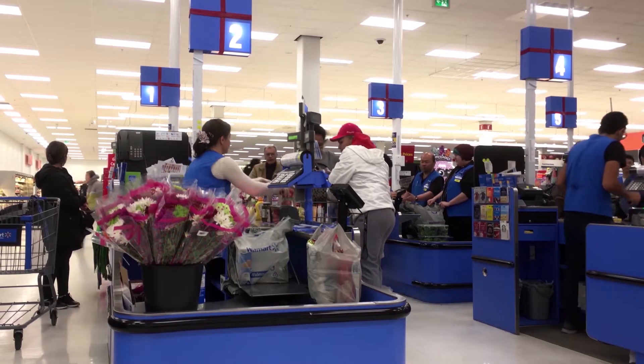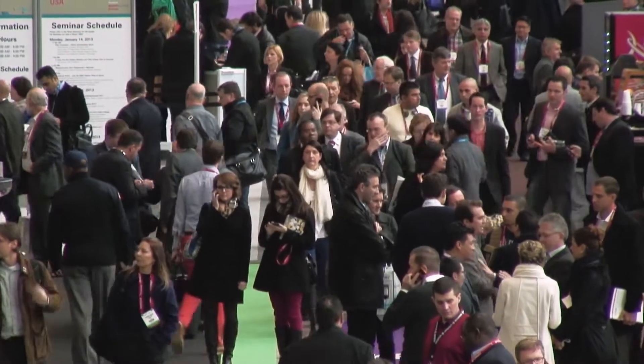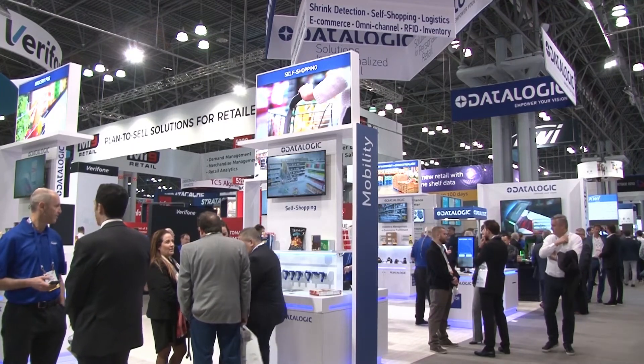Retailers know that every dollar counts, so they are always looking for technology to help prevent shrink. Self-checkout is growing throughout retail, and shrink at self-checkout is a real concern for many grocers. Datalogic Vision Technology can help grocers fight shrink at self-checkout.